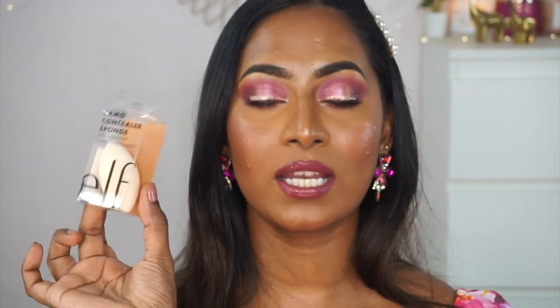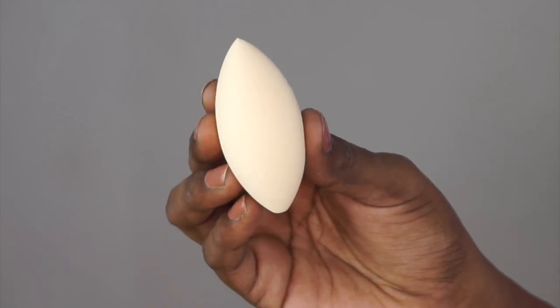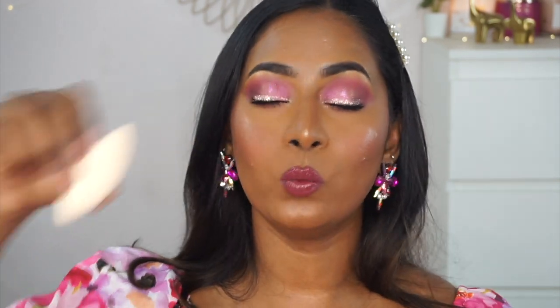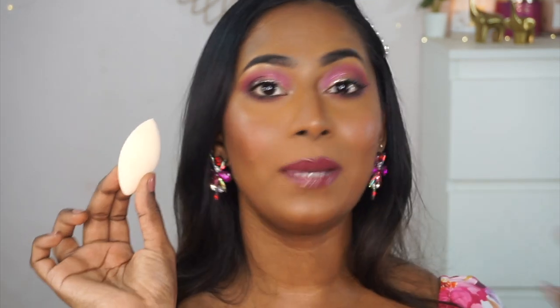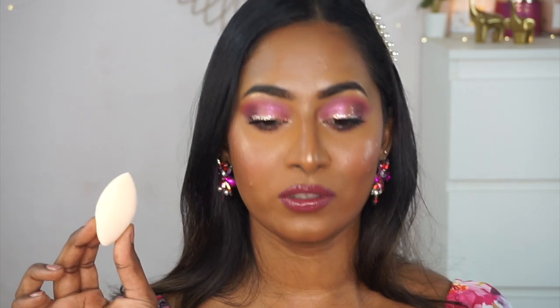I also picked up the e.l.f. Camo Concealer Sponge — I'm an absolute huge fan of it. I already have two of these sponges but I cannot find them, so I picked up another one. e.l.f. was having a buy two get one offer, so I picked up these three products. The beauty blender itself is a very unique teardrop kind of shape, and when you wet it, this is the softest and bounciest beauty blender you'd ever try. I love it because it has a pointy tip that fits right on the under eyes, helping to blend concealer perfectly in the nooks and corners of the face. It does absorb a little extra product, but I absolutely love this sponge.